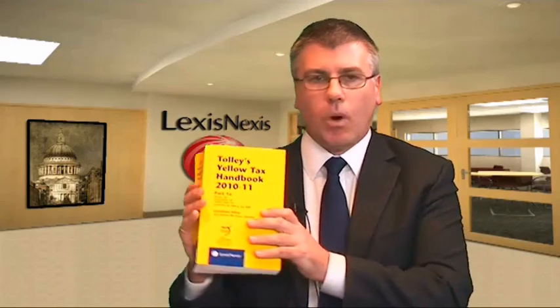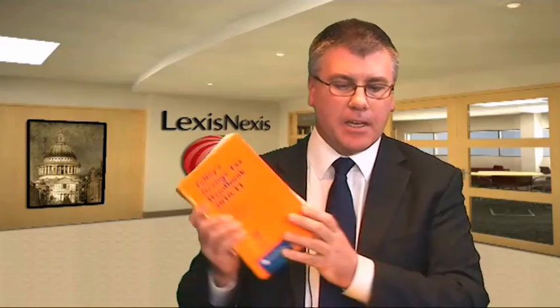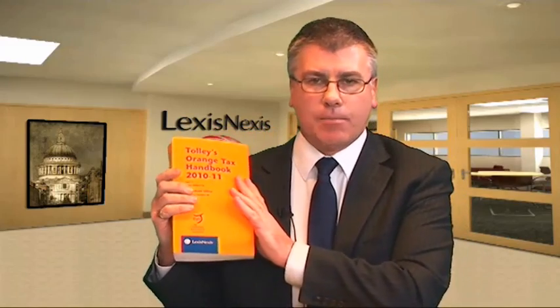What do we mean when we talk about the legislation? Well, hopefully they're reasonably familiar to you by now. We're looking at the yellow books and also the orange tax handbooks, both of which you can take into the ATT and CTA examinations. Before you start using the legislation, you need to be familiar with what it contains and know your way around it, so we're going to spend a few minutes looking at the contents of each book.